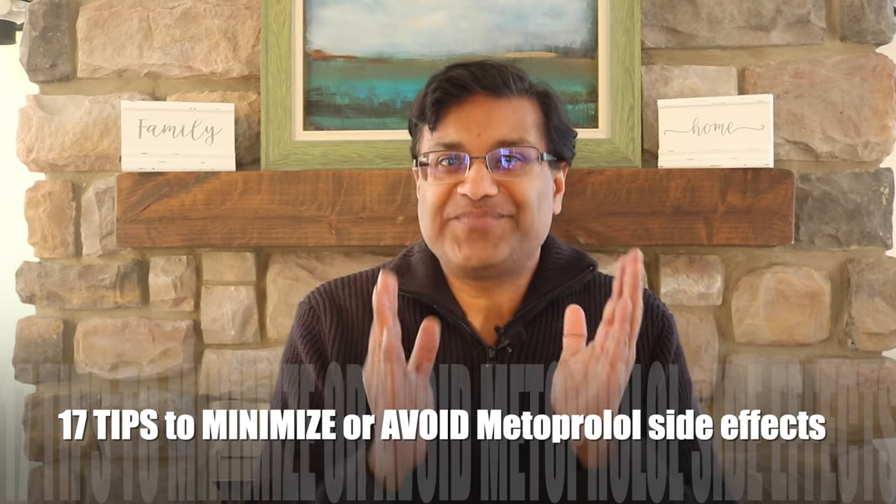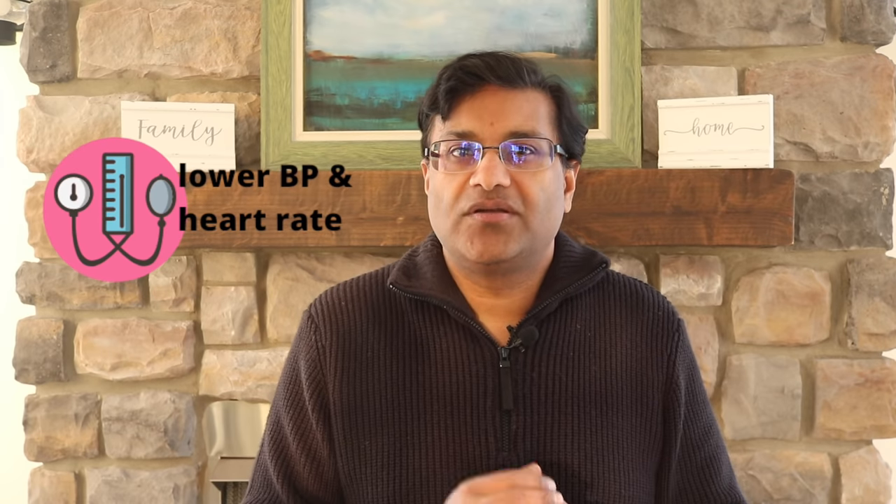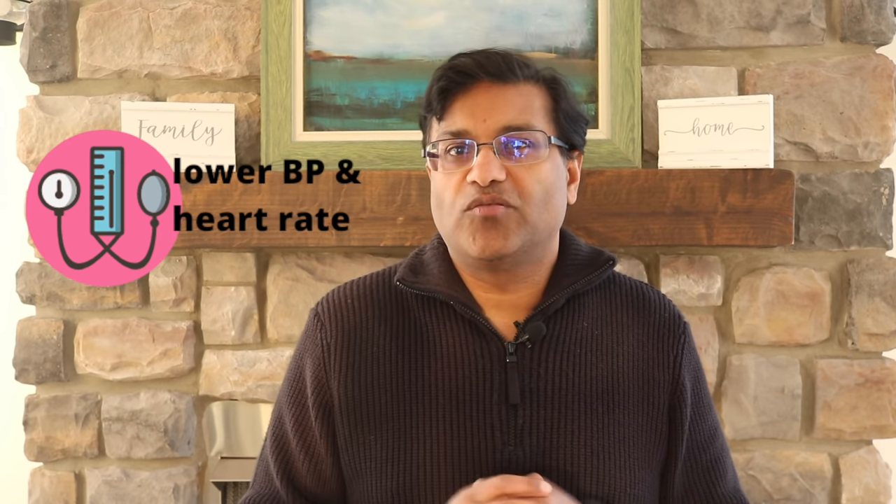Here are 17 tips to minimize or avoid metoprolol side effects. During treatment, some of these side effects may go away as your body adjusts to the medication. Number one: this drug is going to lower your blood pressure — this is called hypertension — or lower your heart rate — this is called bradycardia.